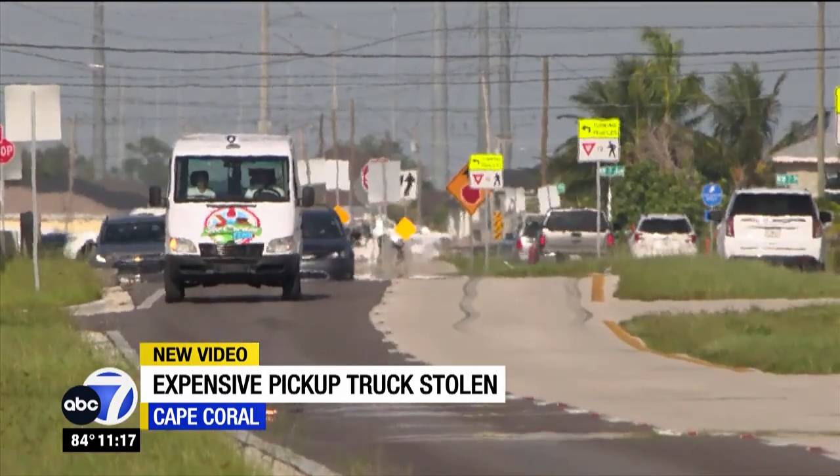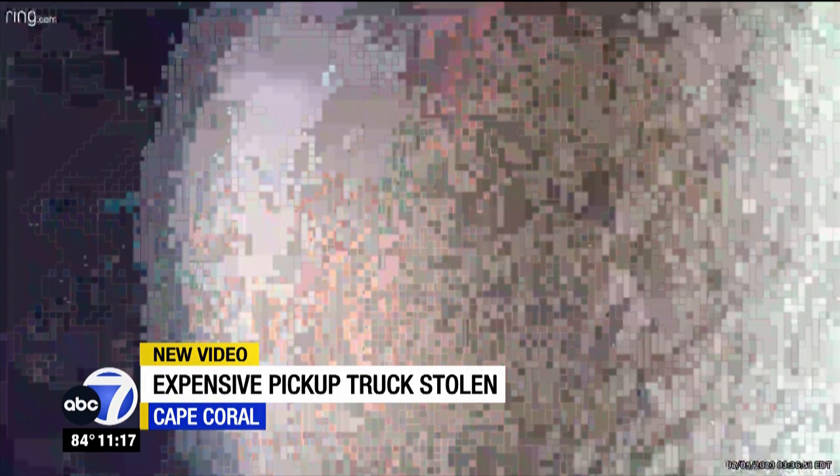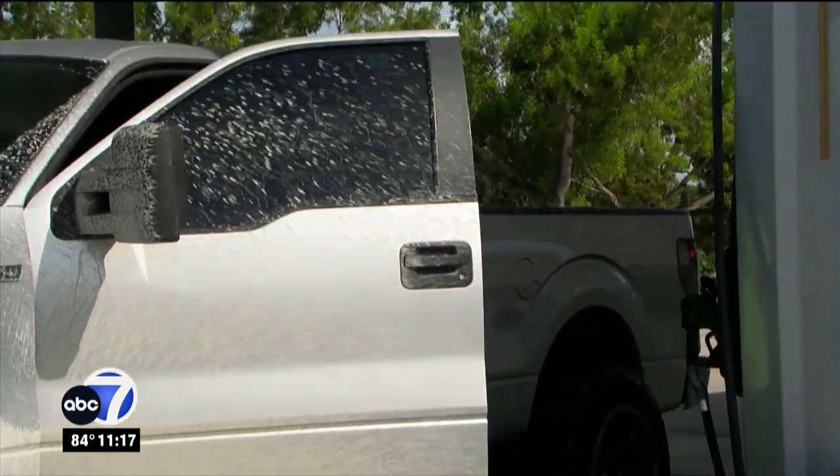Joe thinks whoever did this knows about the truck, knows about his cameras, and knows exactly what they're doing. Because this is keyless entry — they somehow captured the keyless entry signal, acted like the keys, started it up, and that's it. To a fellow souped-up truck owner like Richard Ox, this hits both the heart and the wallet.